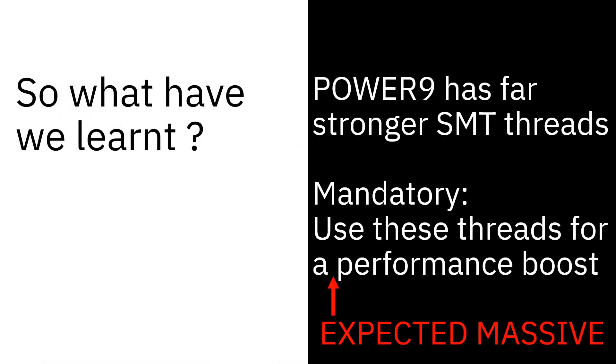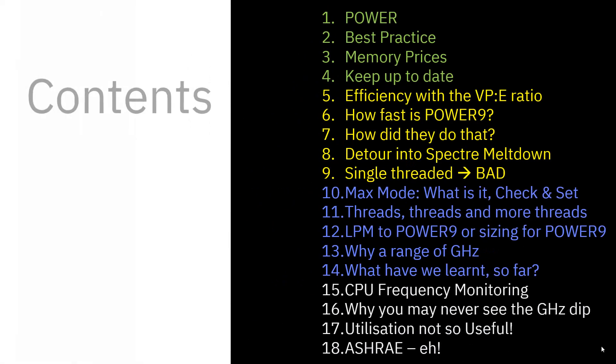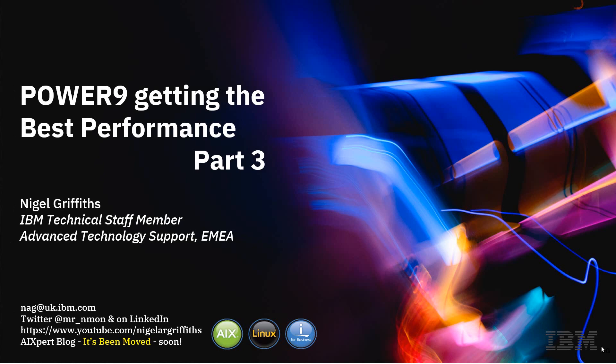So what have we learned? Power 9 has far stronger SMT threads, and it's mandatory to use these threads to get the expected massive performance boost. We need to reduce the virtual processor count by a long way as we move to Power 9, and set the entitlement to a fraction of that, giving a 1.2 ratio between VP and E. I call this thread harvesting — to reduce the CPU cores or to give us better extra performance if we've got a growing workload. That's it for Part 3. Part 4 will start off with CPU frequency monitoring. If you enjoyed Part 3, please give us a thumbs up, and don't forget to subscribe so you'll be told when the next part comes out.